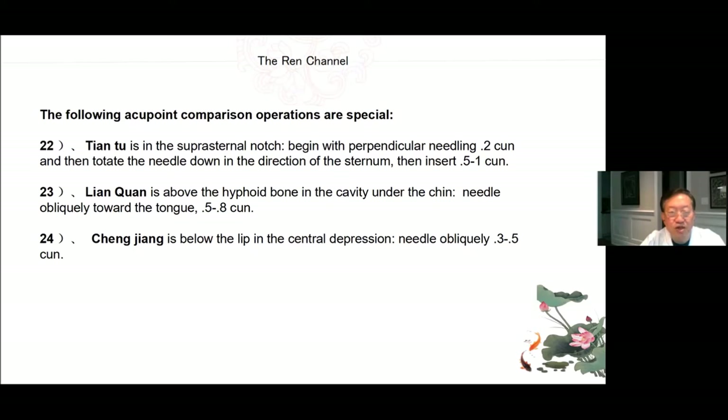22. Tian Tu — in the suprasternal notch; begin with perpendicular needling 0.2 cun, then rotate the needle down in the direction of the sternum and insert 0.5 to 1 cun. 23. Lian Quan — above the hyoid bone in the cavity under the chin; needle obliquely toward the tongue 0.5 to 0.8 cun. 24. Cheng Jiang — below the lip in the central depression; needle obliquely 0.3 to 0.5 cun.